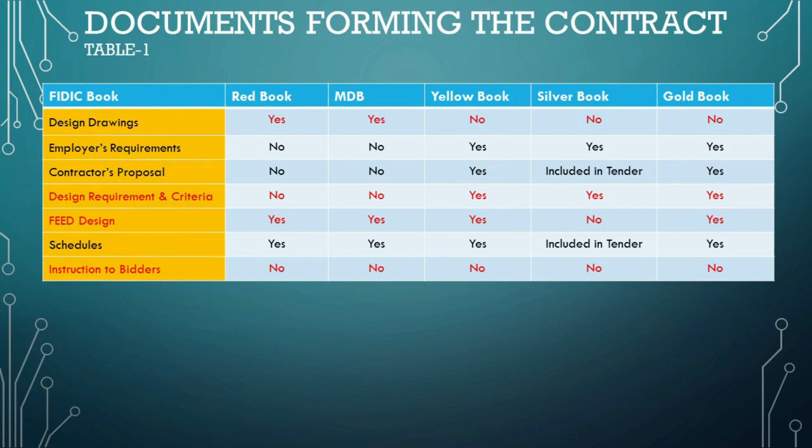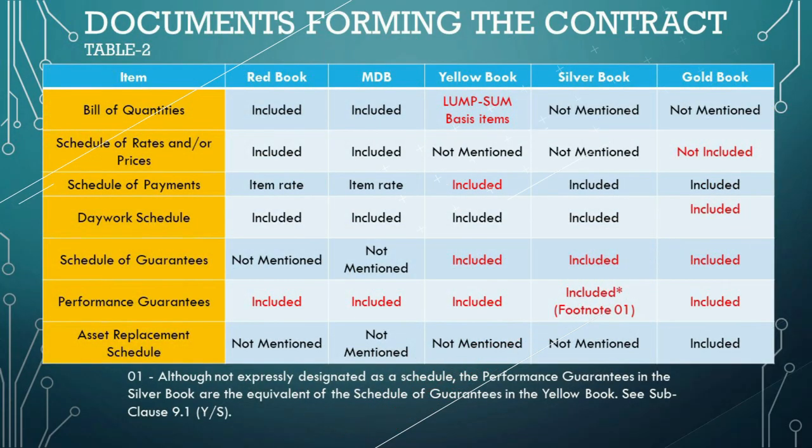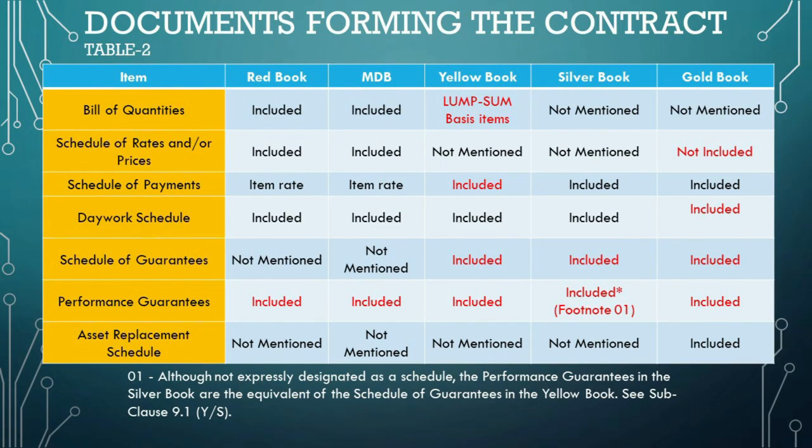Schedules are defined as those documents entitled 'schedules,' completed by the contractor and submitted with the letter of tender, as included in the contract. Depending on the specific FIDIC book, they may include a bill of quantities, data, lists, and schedules of rates and/or prices. Each book's approach to these schedules varies based on the nature of the contract, reflecting the level of responsibility and risk the contractor is taking on.